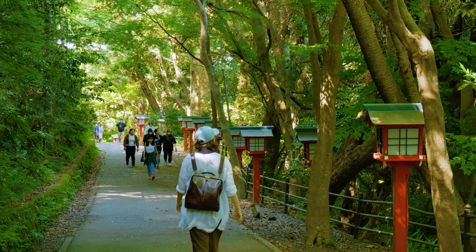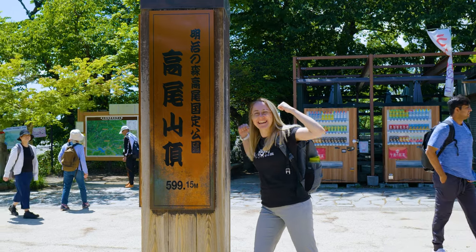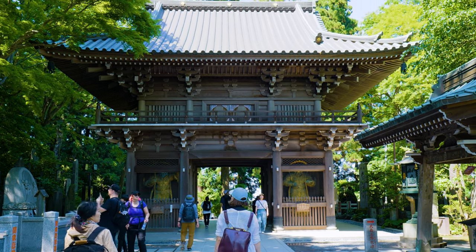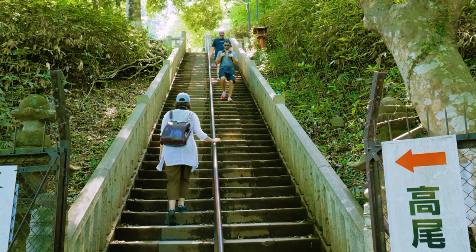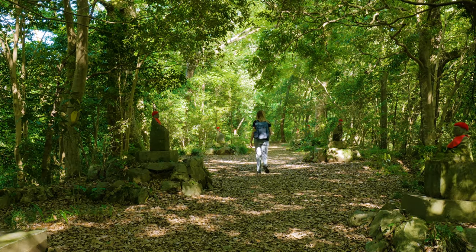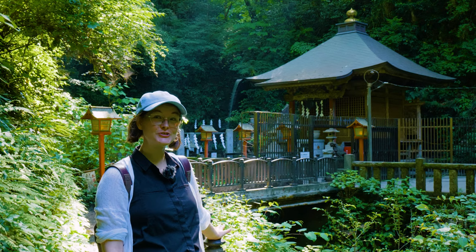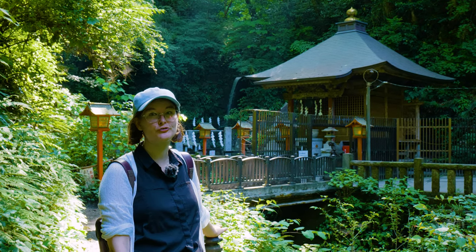Mount Takao actually has multiple hiking trails that will take you to the almost 600-metre high summit. Trail 1 is the easiest — it's entirely paved and has many attractions along the way. If you're catching the chairlift or cable car, this is the main trail that will connect you to the top. If you're looking for something a little more natural, one of the other hiking trails that start from the bottom of the mountain might be for you.